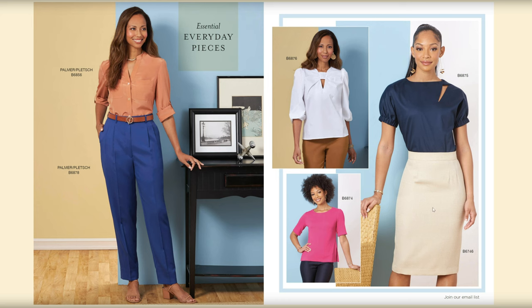B6876 is a really cute top — I like how it has this detail at the neckline. Then B6875, this top is really cute and I love this little pencil skirt.